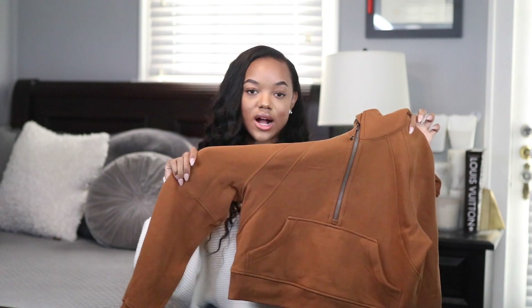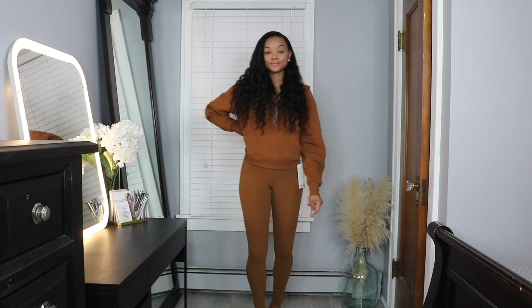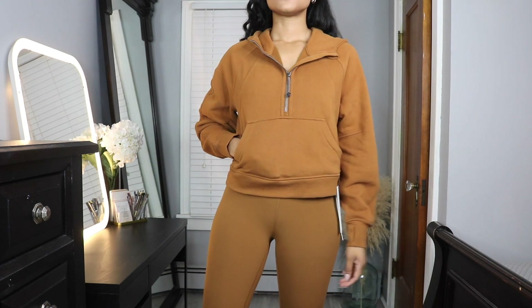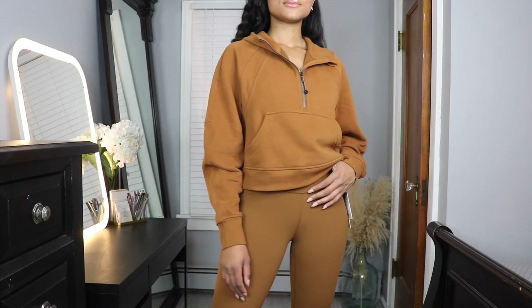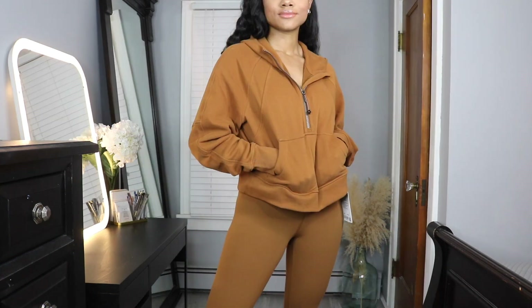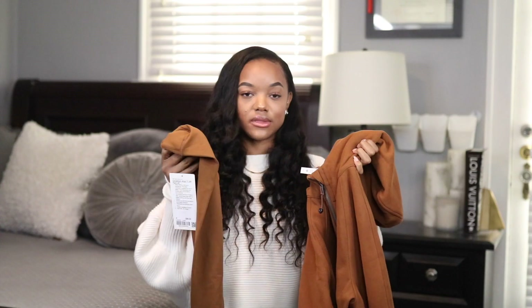Next I stopped at Lululemon and grabbed the Scuba oversized cropped sweater in an extra small/small in the color Copper Brown, and the matching leggings in a size six in the same color. It's the perfect color for fall — they really hit the nail on the head with it. The leggings fit well and the hoodie is so soft but also thick, cozy, and warm. I love that it doesn't zip down all the way — you can put a cute little sports bra underneath, pair with the leggings, zip it down a little, and have a nice athleisure outfit.